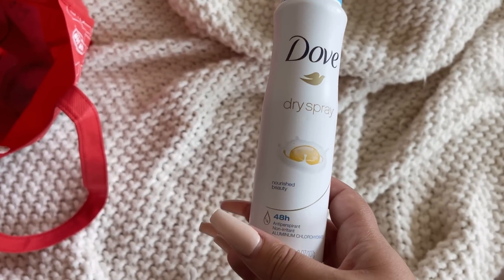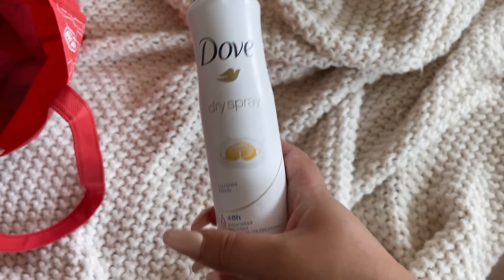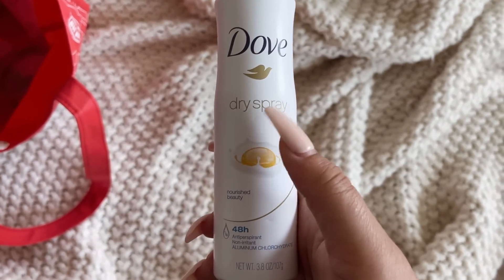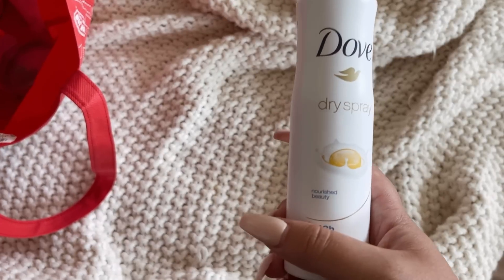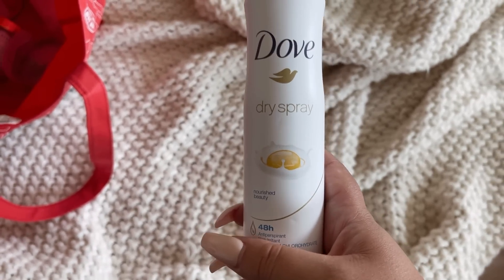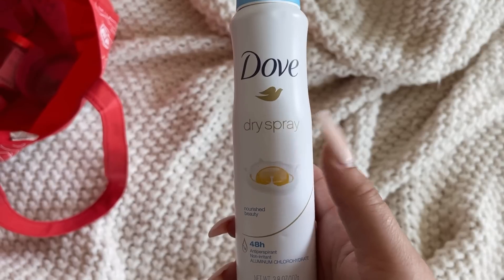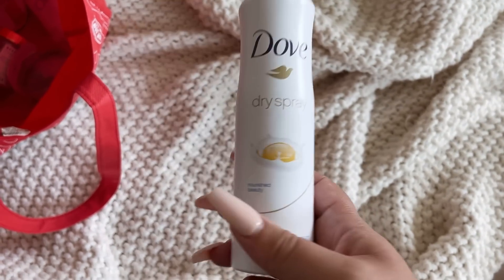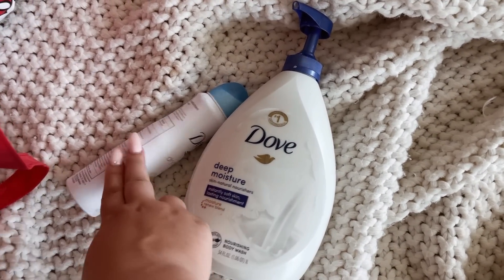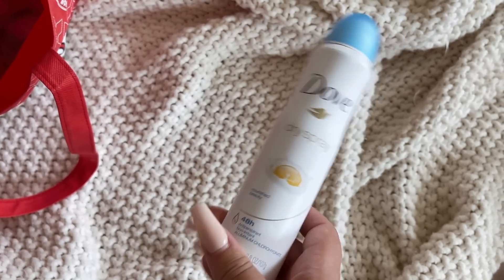I finished off a deodorant — the Dove Dry Spray Nourish Beauty. This one smells like a really nice, clean dryer sheet. I had a few of these — three in total — that are in that same realm. I wouldn't buy all three again at the same time; I would just dibble-dabble back and forth between them. They're all really great. The other similar one is the Dove Dry Spray Clear Minerals, which I still have, and I believe the third was just like the original dark blue one. Love all three, would buy them all again, just probably not at the same time.